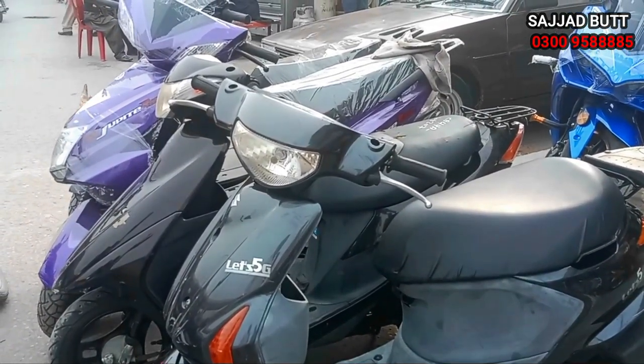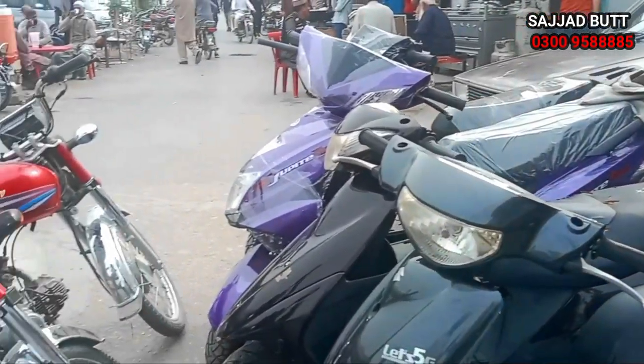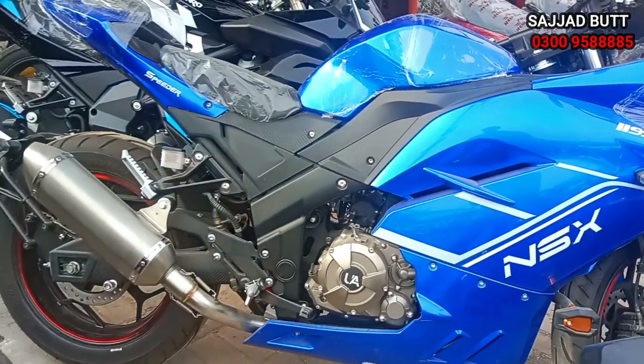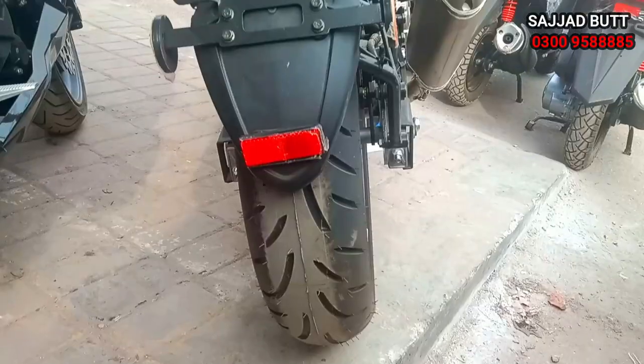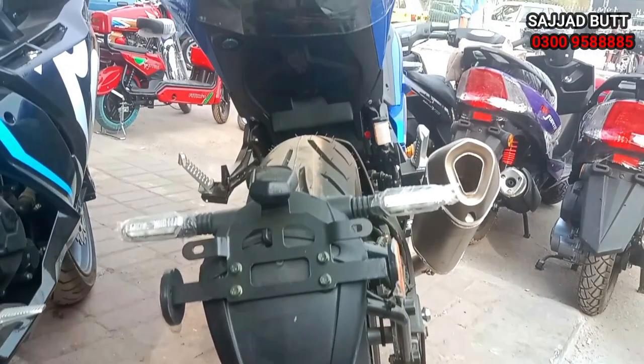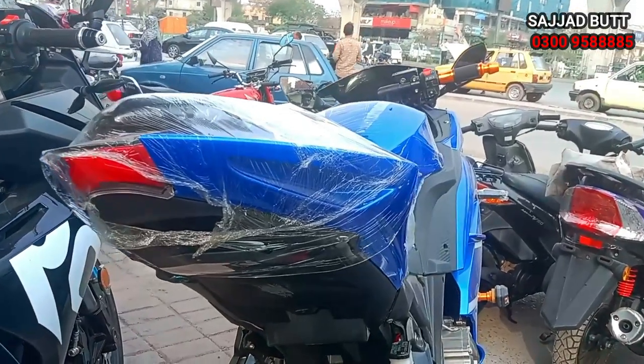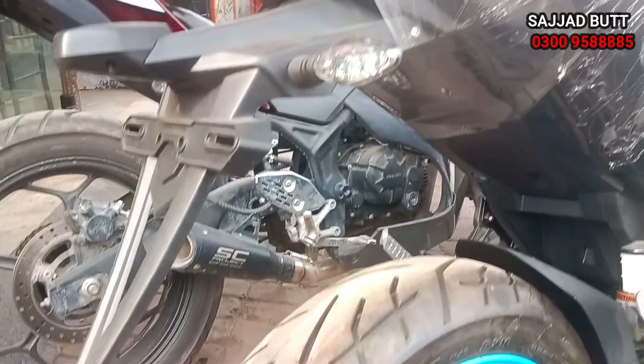The Japanese scooter is priced between 1,20,000 and 1,70,000 depending on condition and model. Sajjad, my viewers want to know which bikes you deal with. I deal with all bikes — you will find Japanese bikes here, choppers, and if you want any Japanese bike, you will get it here.